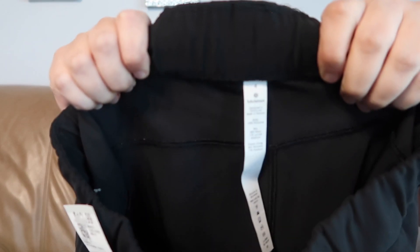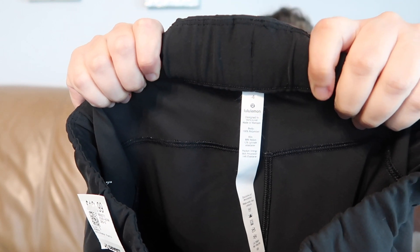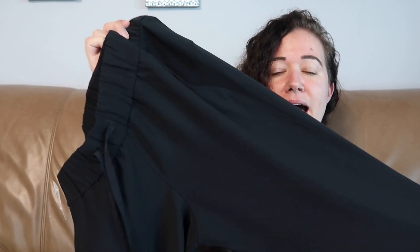This is Lululemon, size four. I don't think these were ever worn because the condition of the rip tag is immaculate — it doesn't look like it ever saw a wash. They're a black jogger pant, not sure of the style. I did slightly pay up for these — they were $12.99.